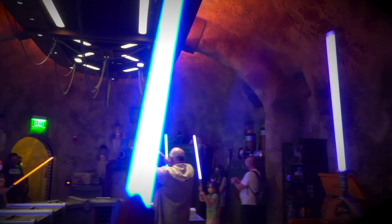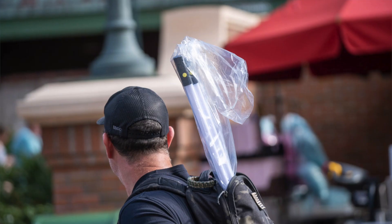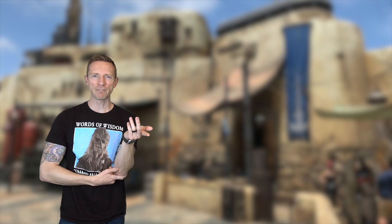Galaxy's Edge has been open two and a half years and if you still haven't gone to the Savi's Workshop hand-built lightsaber experience, you might be out of luck. Last week Disney Parks stopped giving out the Savi's Workshop lightsaber bags. Instead you can now get one of these plastic-covered slips with your $200 lightsaber. Is this temporary? Wasn't the bag factored into the price? Let's talk about that.